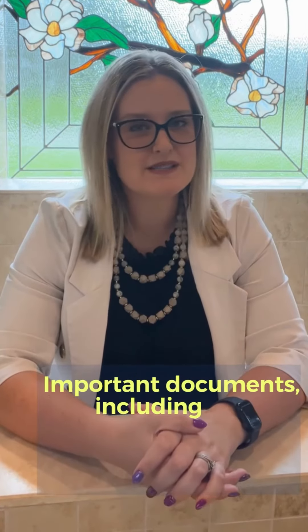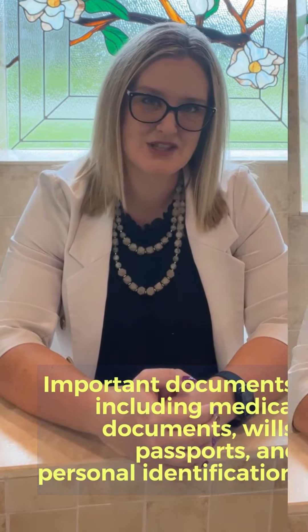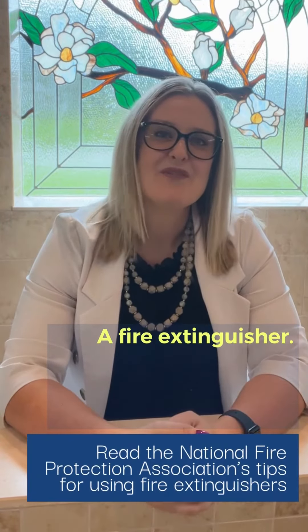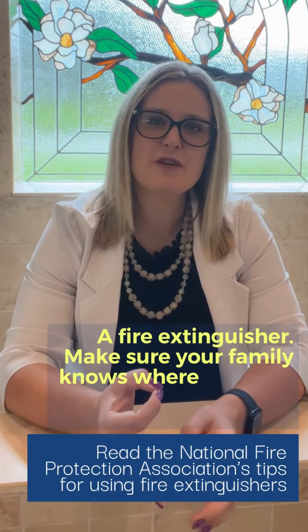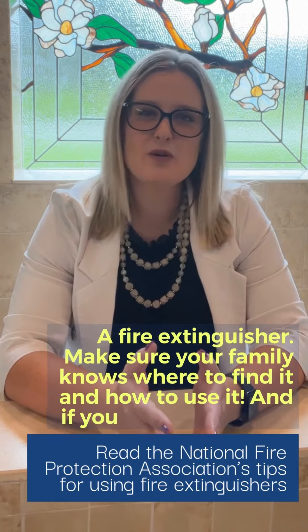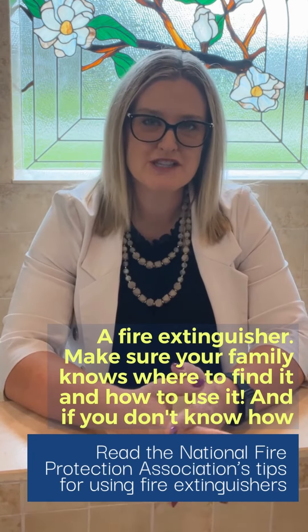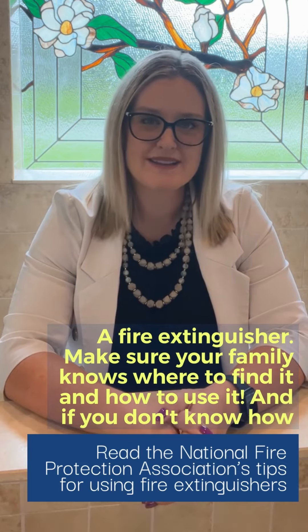Number five, important documents including medical documents, wills, passports, and personal identification. Number six, fire extinguishers. Make sure your family knows where to find it and also how to use it. And if you don't know how, read the National Fire Protection Association's tips for using fire extinguishers.